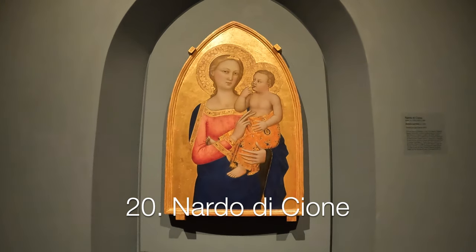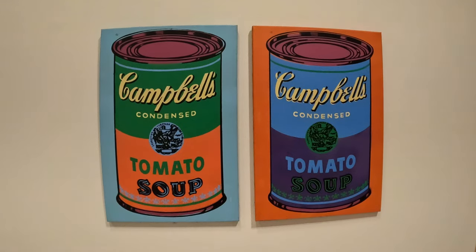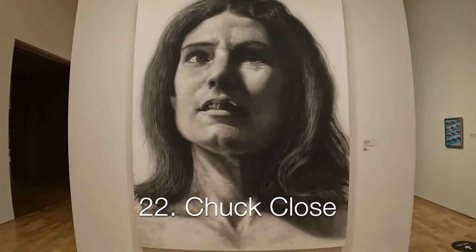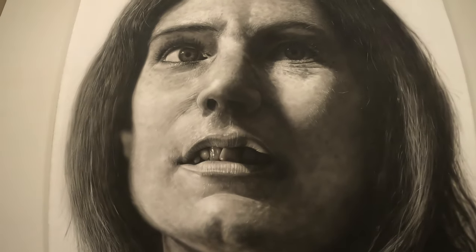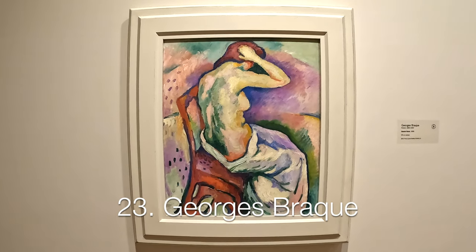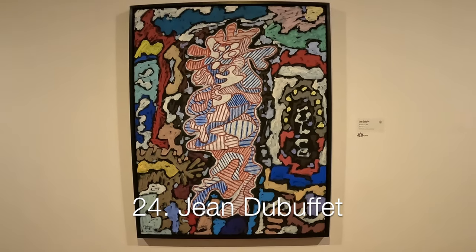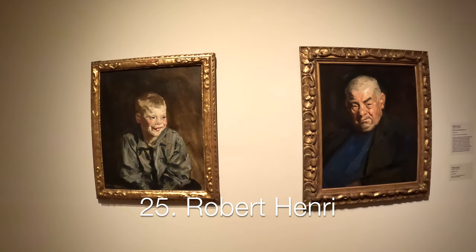Italian painter Nardo Di Cione died in 1366. Chuck Close — Charles Thomas, or Chuck Close — is an American painter who does photorealism. And number 25, last but not least: portraits by Robert Alry.